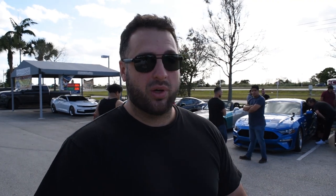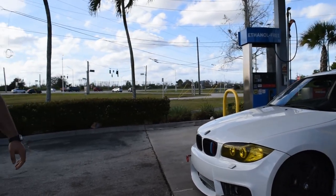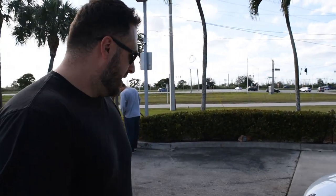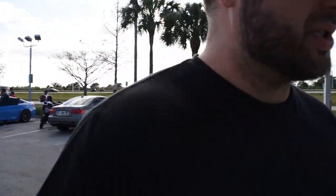So today we're reviewing a single turbo 135. It has a lot of mods to it. We're gonna walk over to the vehicle and see what's going on. This is a 2008 135i — it has the 1M front, stock wheels. Pretty much a sleeper if you didn't know. Pretty simple setup. We'll pop the hood and show you what's in there.